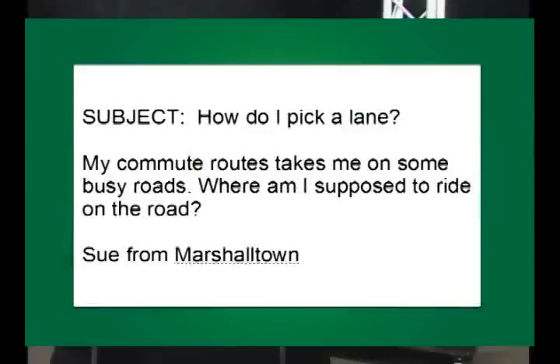So I got an email this week. Sue from Marshalltown writes: my commute route takes me on some busy roads — where am I supposed to ride when I'm on that road? Well, Sue, this is one of those important things that we like to talk about.